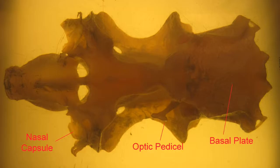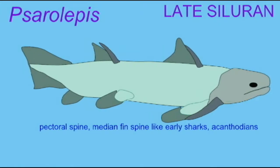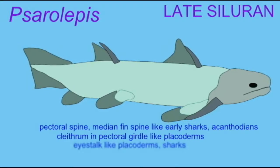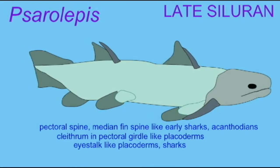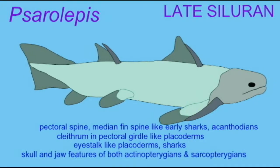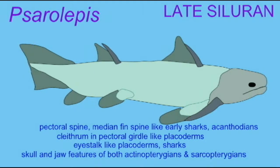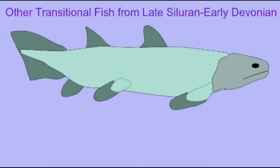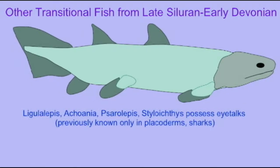Some of these features can be interesting in evolutionary terms. For example, this eyestalk is a component of the modern shark skull but not found in any modern bony fish. But the earliest bony fish did possess this feature and others which linked them to the more ancestral fish pattern.